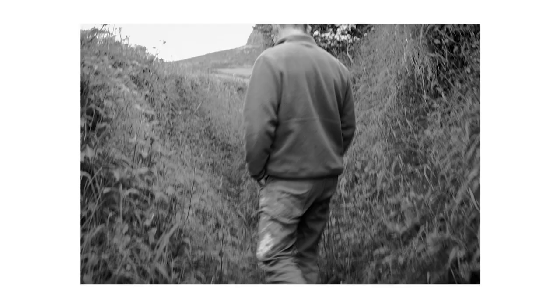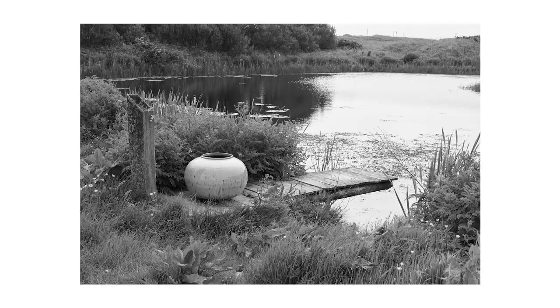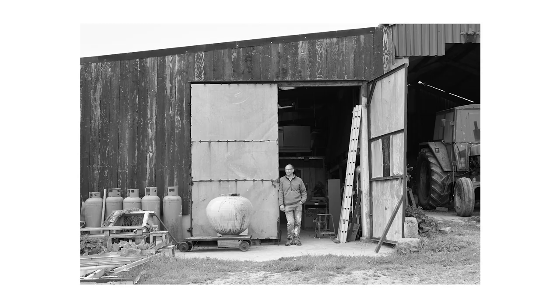I grew up in this area, and knowing the land and the landscape and the places is what informs the work.